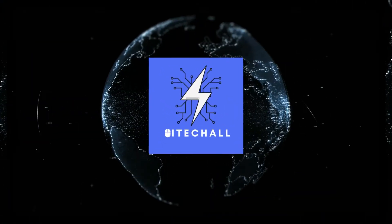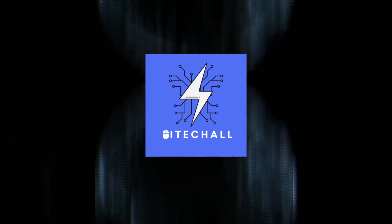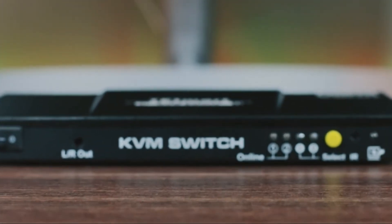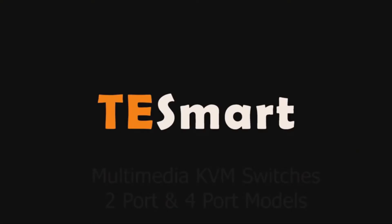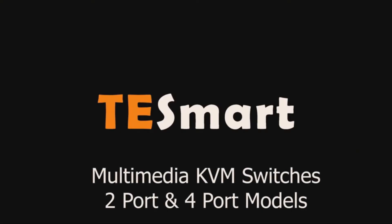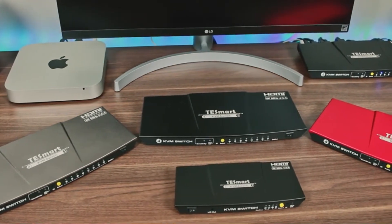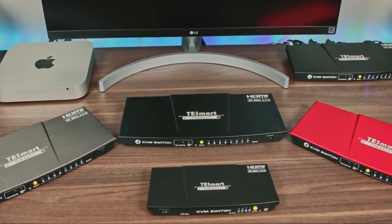Hello, it's iTechAll. You are watching top 5 best KVM switches. More info on the products, we've included links in the description box down below, which are updated for the best prices. Before we get started, please consider subscribing to my YouTube channel.